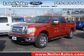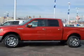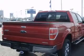We are proud to present this excellent new 2011 Ford F-150. This F-150 has a 5.0L V-8 engine and an automatic transmission.